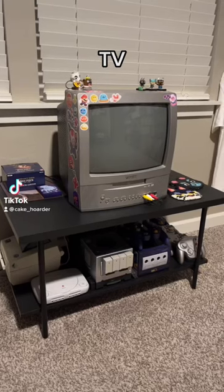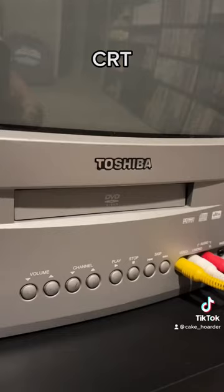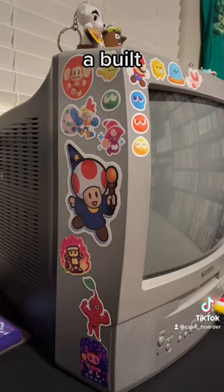This is my CRT TV retro gaming setup and this is my CRT TV. It's a Toshiba with a built-in DVD player that I've had since I was a kid.